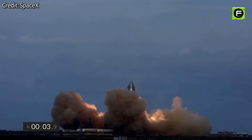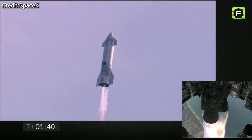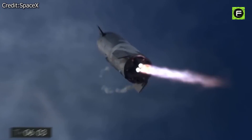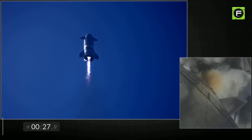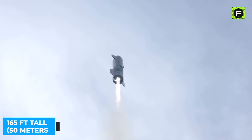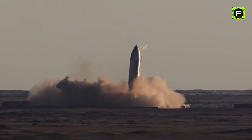SpaceX has conducted multiple high-altitude Starship flight tests at Starbase, located in Boca Chica, Texas. Although the Starship has received a lot of attention, the most significant development to reach space will be its Super Heavy booster. Over the past four months, four full-size prototypes of the 165-foot tall (50 meters) Starship spacecraft have launched on high-altitude test flights, each with impressive yet ultimately explosive results.